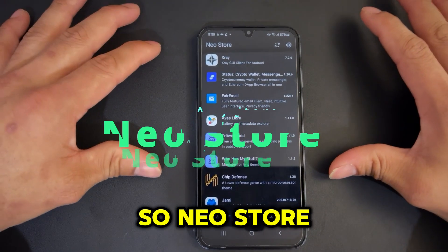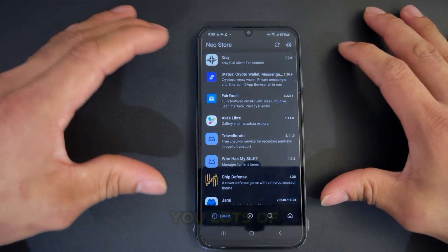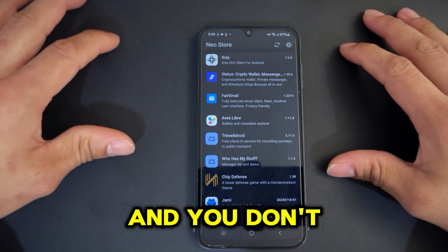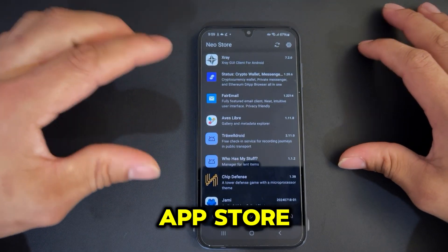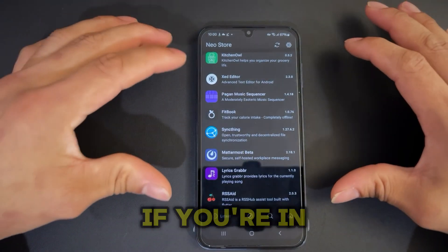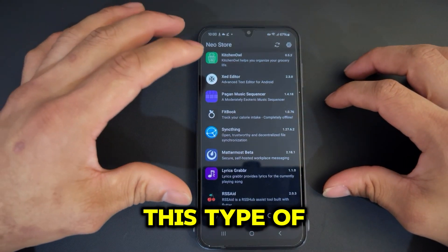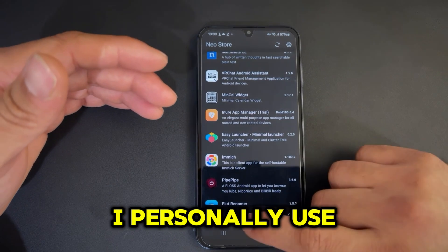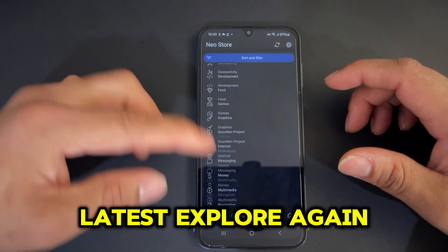Number two is called Neo Store. Neo Store is a great alternative app store — if for some reason you don't want to use the Play Store and you don't want to use the Huawei App Gallery, you have another option. You can download a whole lot of apps from here. If you are in some places where you cannot find certain apps, you will be able to get them from this app store as well. It's a very good app store that I personally use.